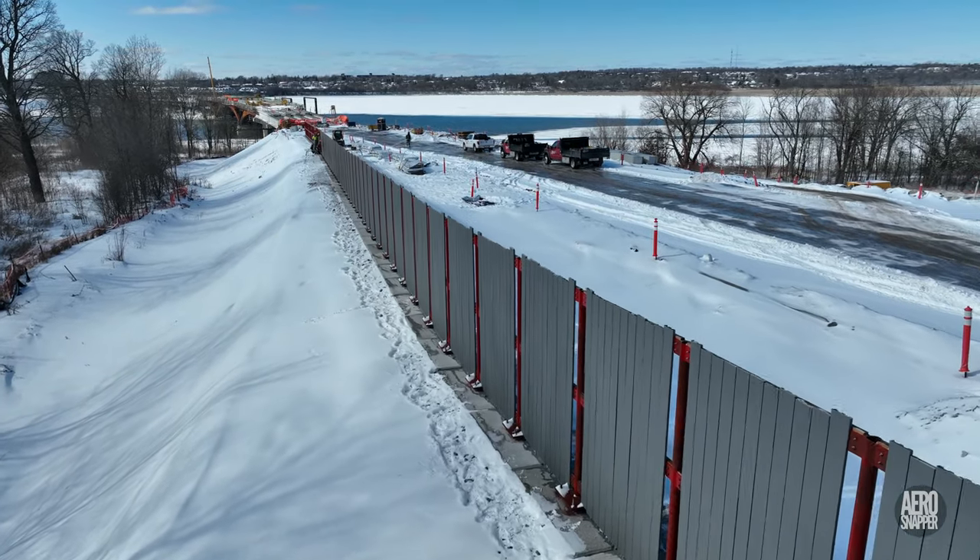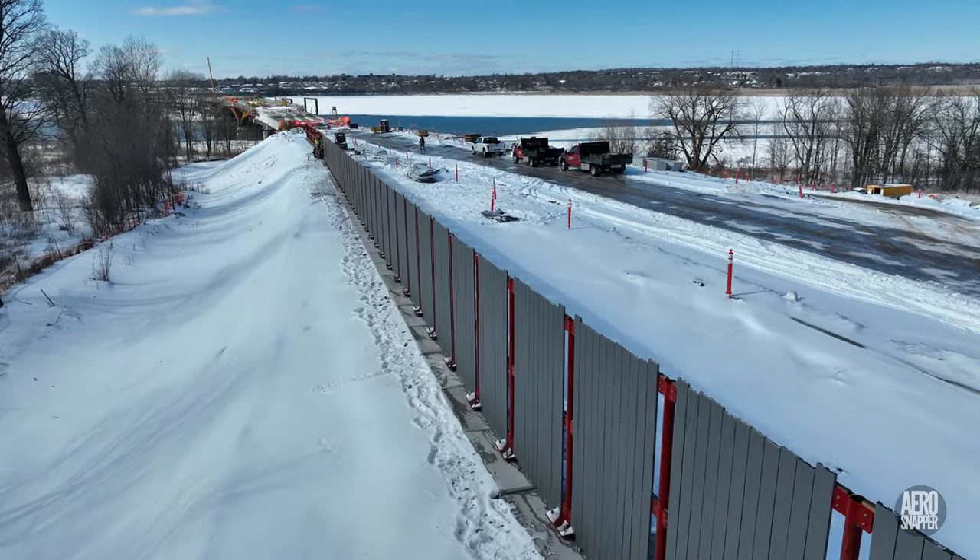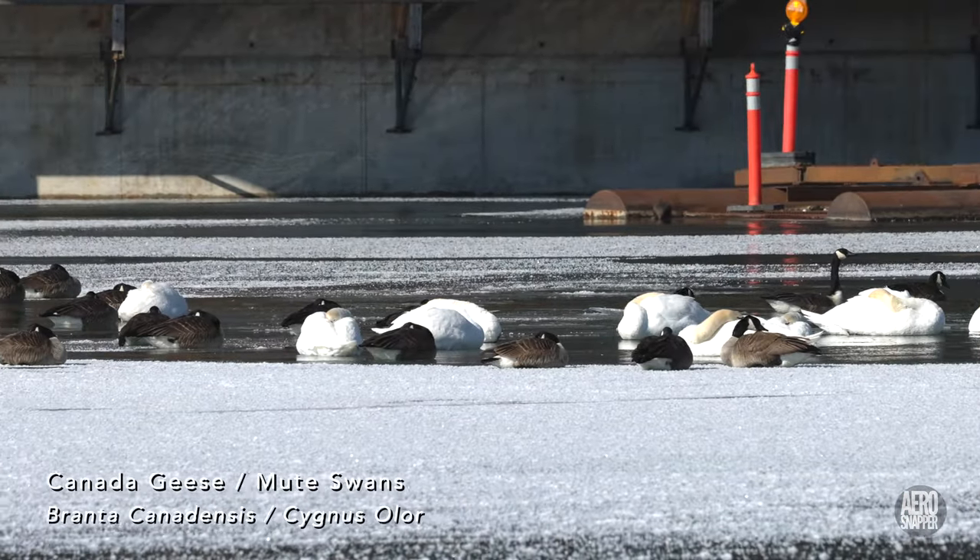I promised a return to the geese and swans, so here they are with some of the other wildlife seen this week.